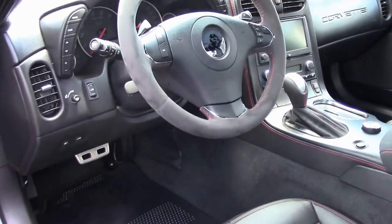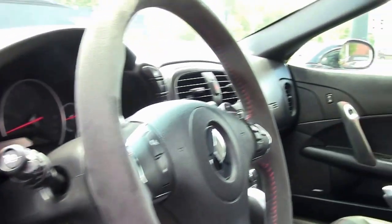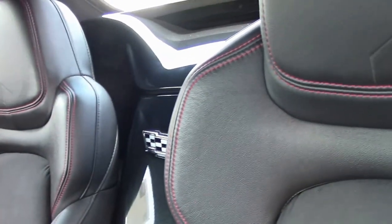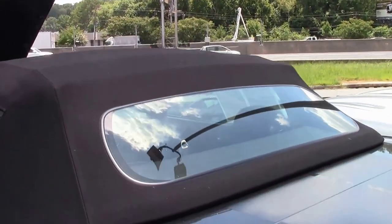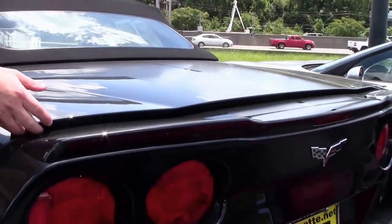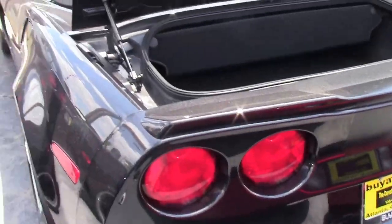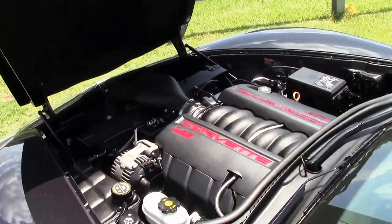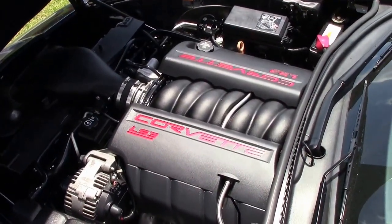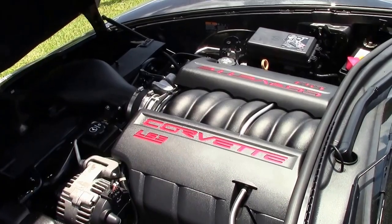Truly a stunning car. It only has 10,000 miles on it and it shows — it's extremely clean and well taken care of. The LS3 is a 430 horsepower engine, and with the cat-back exhaust and air intake we're estimating around 440 horsepower.